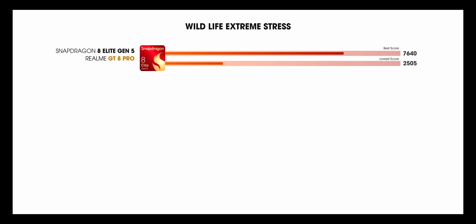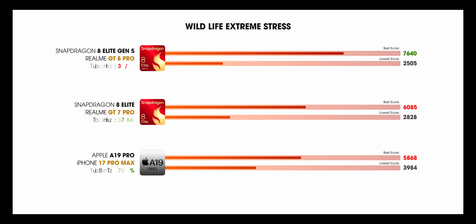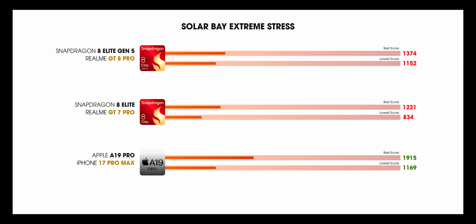Benchmarks first — we ran 3DMark. In the Wildlife Extreme stress test, the phone scored 7,640, which is way more than the 8 Elite and also the brand new A19 Pro. But the stability is just 32%, which is way lower than others. In Solar Bay, the scores are again higher than both, but in the extreme stress test, the A19 Pro takes the lead. The stability is almost 84% on 8 Elite Gen 5, which is much better than others.